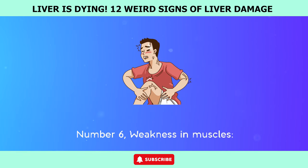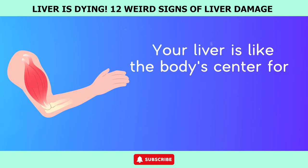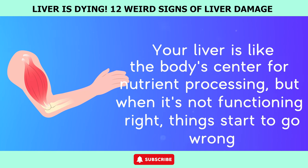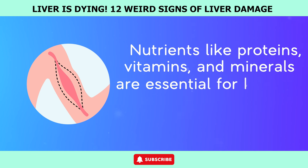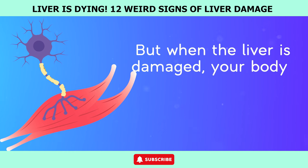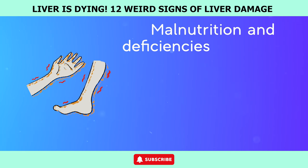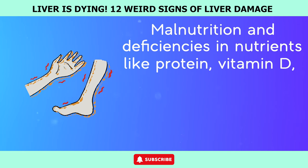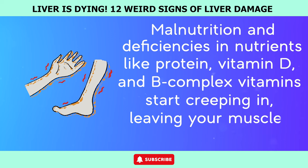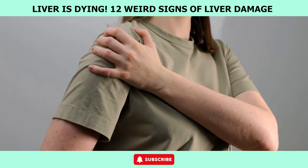Number 6: Weakness in muscles. Liver dysfunction can take a toll on your muscles. Your liver is like the body's center for nutrient processing, but when it's not functioning right, things start to go wrong. Nutrients like proteins, vitamins, and minerals are essential for keeping your muscles strong and healthy. But when the liver is damaged, your body struggles to metabolize and absorb these crucial nutrients. Malnutrition and deficiencies in nutrients like protein, vitamin D, and B-complex vitamins start creeping in, leaving your muscles feeling weak. So next time you feel like your muscles just can't keep up, don't ignore it.